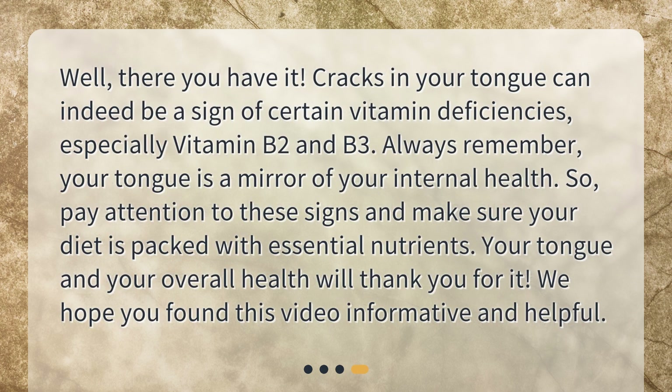Cracks in your tongue can indeed be a sign of certain vitamin deficiencies, especially vitamin B2 and B3. Always remember your tongue is a mirror of your internal health, so pay attention to these signs and make sure your diet is packed with essential nutrients. Your tongue and your overall health will thank you for it. We hope you found this video informative and helpful.